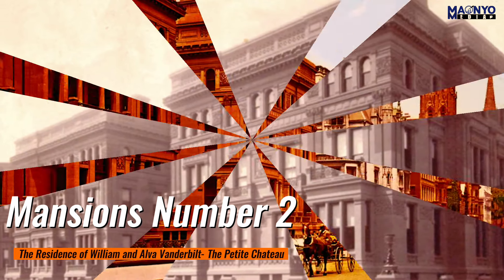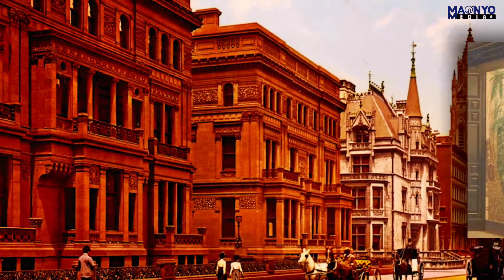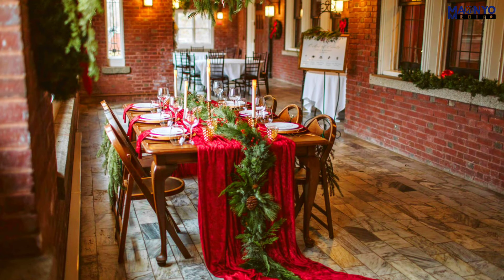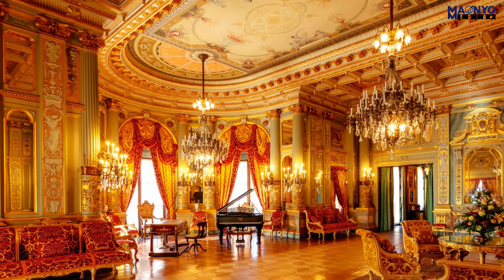Mansions number two: the residence of William and Alva Vanderbilt, the Petit Chateau. Built in 1883 at 660 5th Avenue in Manhattan, it was designed by architect Richard Morris Hunt in the French Renaissance style. The mansion was named Petit Chateau — French for 'little castle' — by Alva Vanderbilt, who wanted a home that was both elegant and understated. It had over 100 rooms, including a ballroom, a library, a music room, and a winter garden, and was equipped with a steam heating system, an electric elevator, and a telephone.